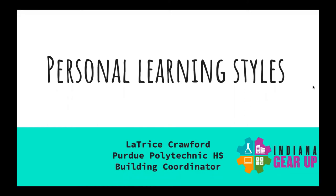Hi, my name is Latrice Crawford, Build and Coordinator for the Indiana Gear Up program at Purdue Polytechnic High School. Today we'll have a discussion about personal learning styles and how learning what your style is can be beneficial for you.